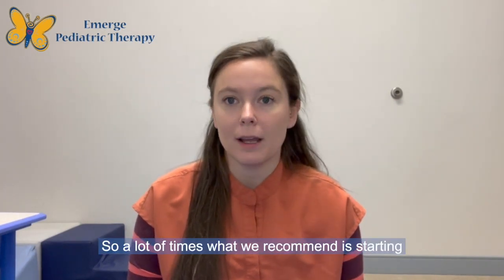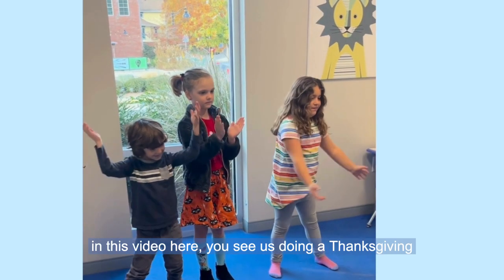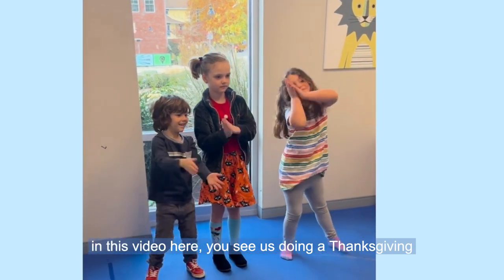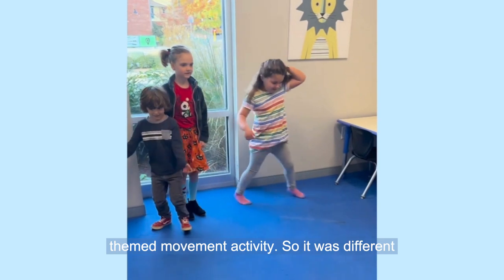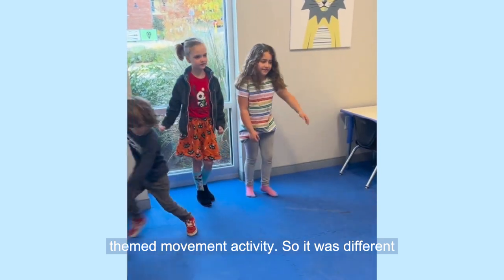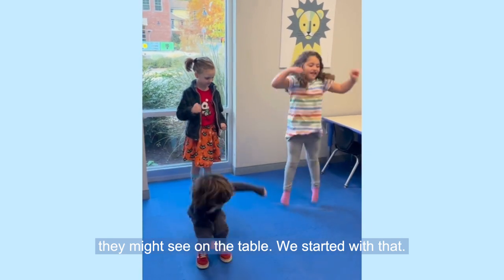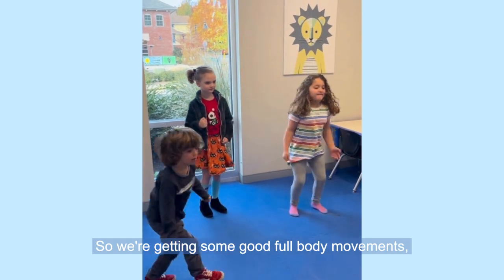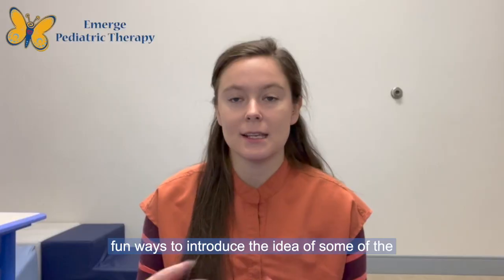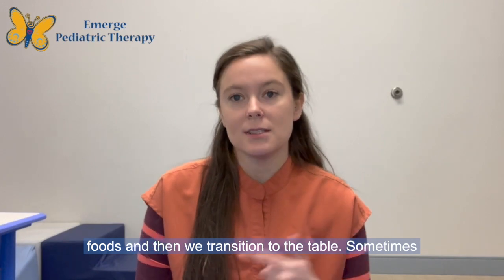A lot of times what we recommend is starting first with some sort of sensory activity. In this video you see us doing a Thanksgiving-themed movement activity — different movements linked with different foods they might see on the table. We start with that to get some good full-body movements and fun ways to introduce the idea of some of those foods, and then we transition to the table.